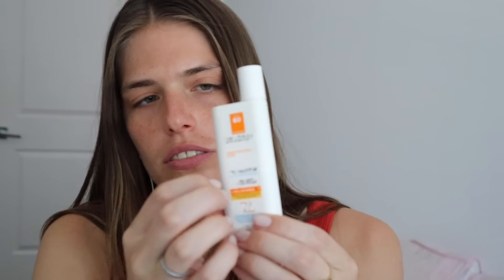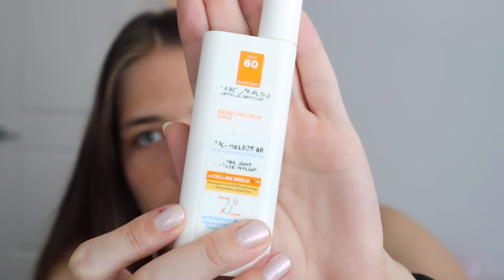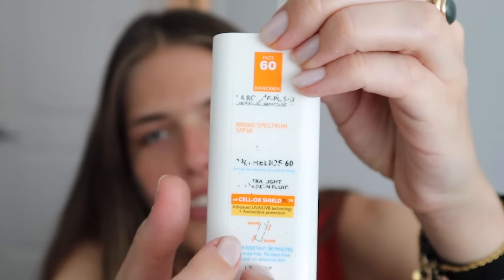I recommend this product — it's good for dry skin. And as you can see, there's no white cast. It has a moisturizing, dewy effect — it's not matte. I do have this one also that I kind of flip back and forth between. This is the La Roche Posay Anthelios 60. This one is way thinner in consistency, doesn't leave a white cast, but the finish is more matte. So if you like something like that, I would go for this product. This is SPF 60 as well.